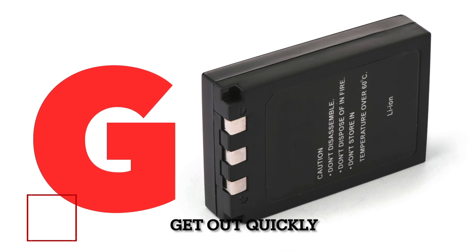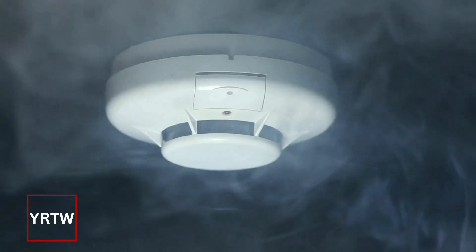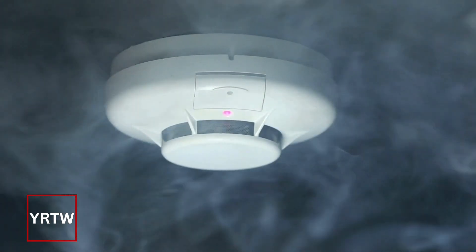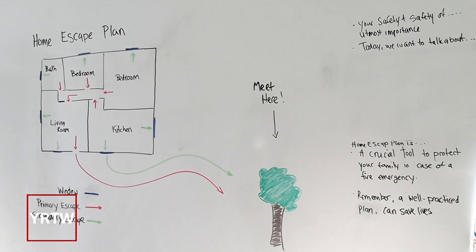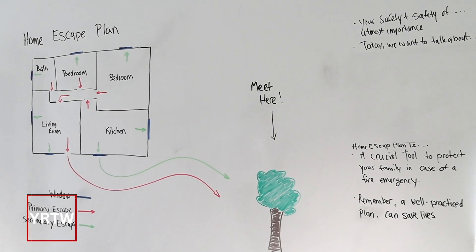G stands for Get Out Quickly. Knowing the warning signs, make sure that you get out — and know your home fire escape plan. Once that smoke alarm goes off, that's your indicator to make sure that you and your family get out safely.